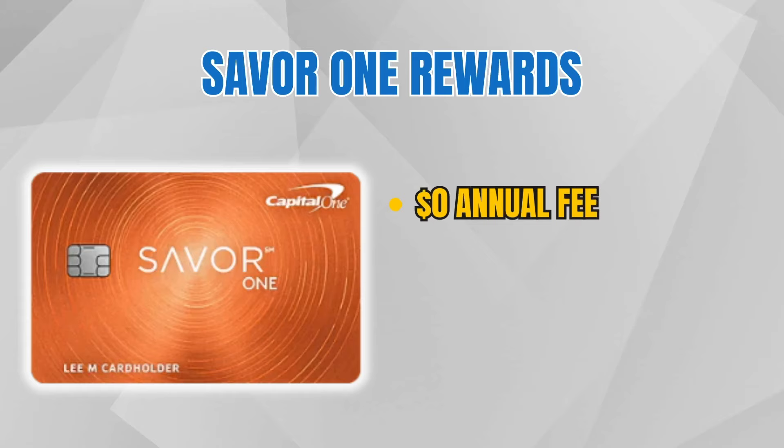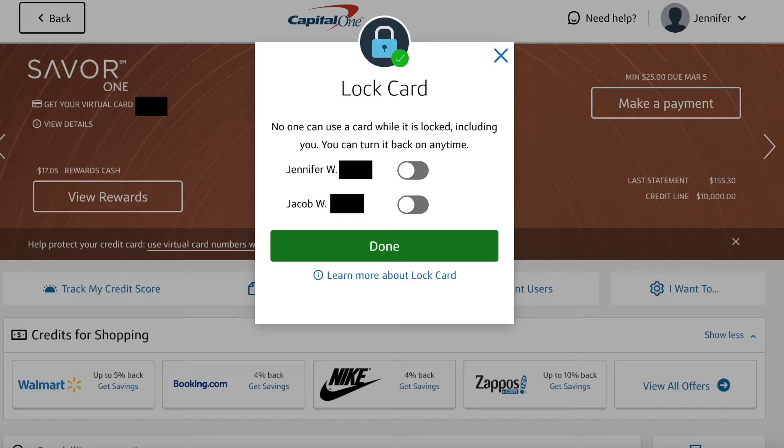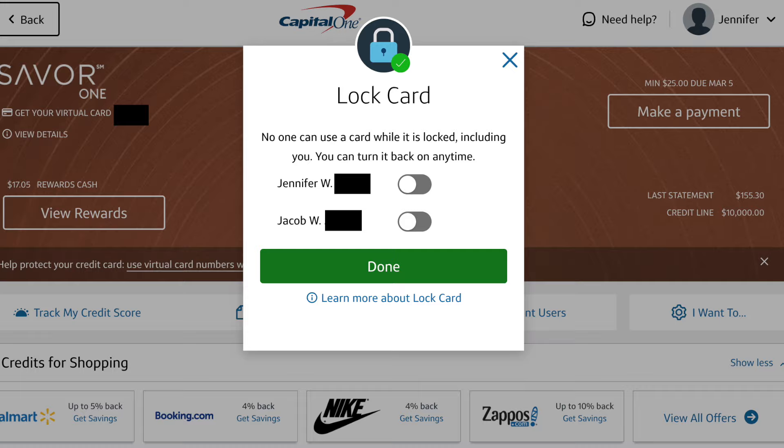Let's dive into the specific details about this card. We'll start with the $0 annual fee. This is amazing because it means you never have to cancel this card due to fees you don't want. If I truly stopped getting any benefit from this card, I could just put it in my closet, or even go on the Capital One website and put a lock on it so there are no unauthorized charges.